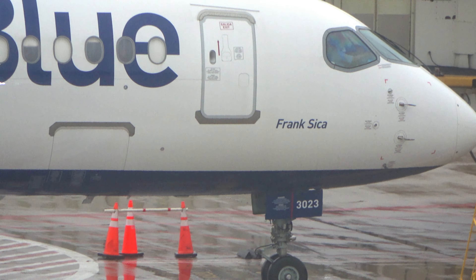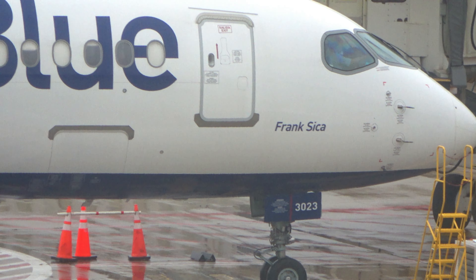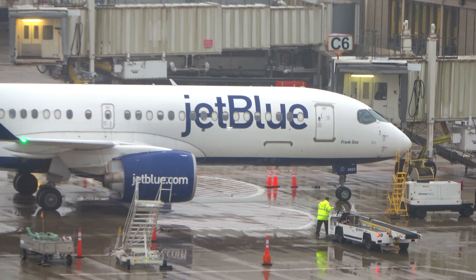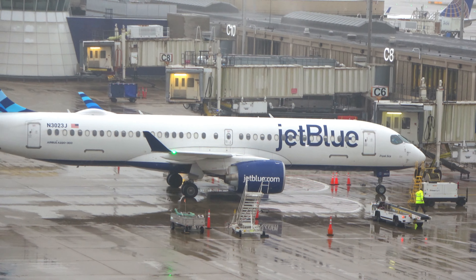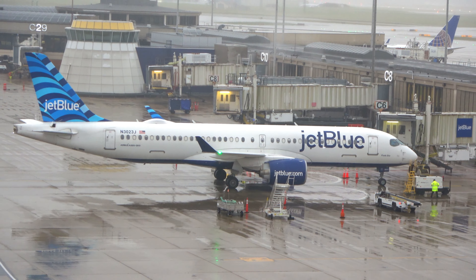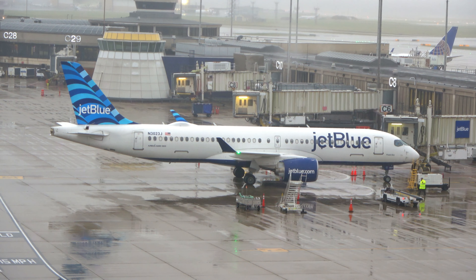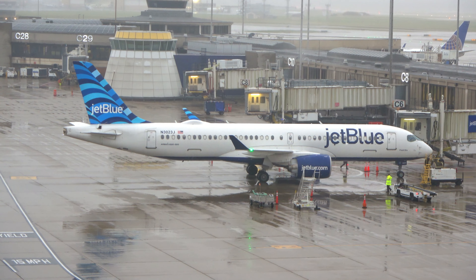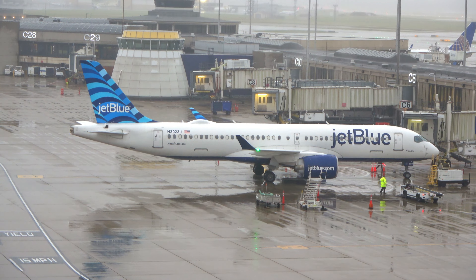Frank Sika is the name of this A220. This is a gorgeous aircraft. No special liveries on the A220 yet though, so hopefully we see some of those in the future.